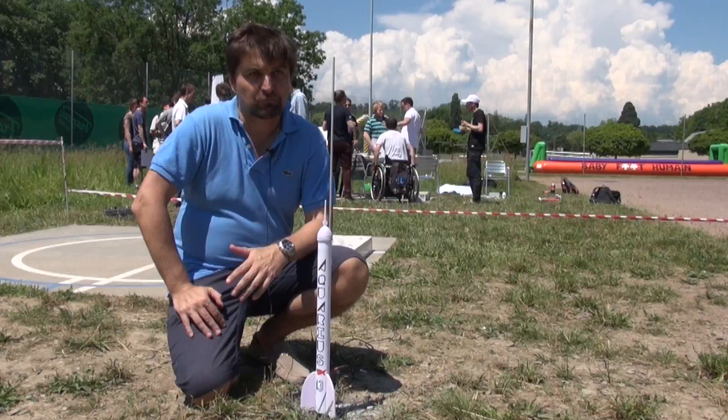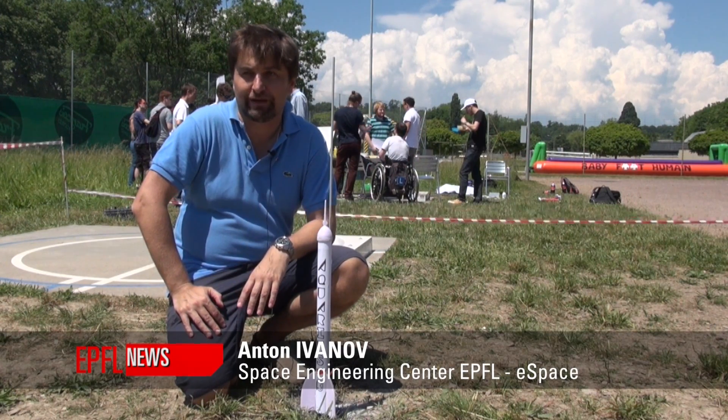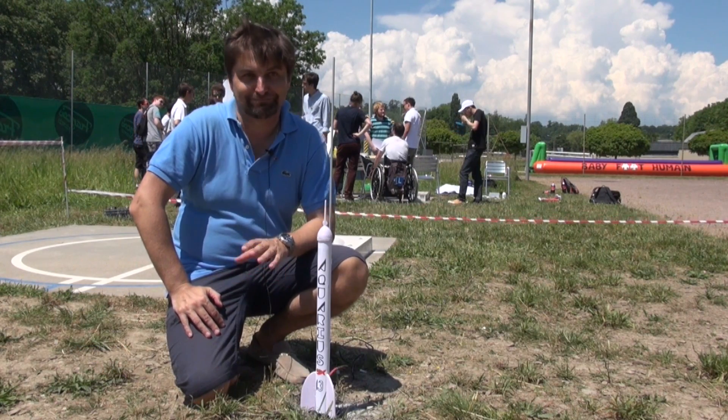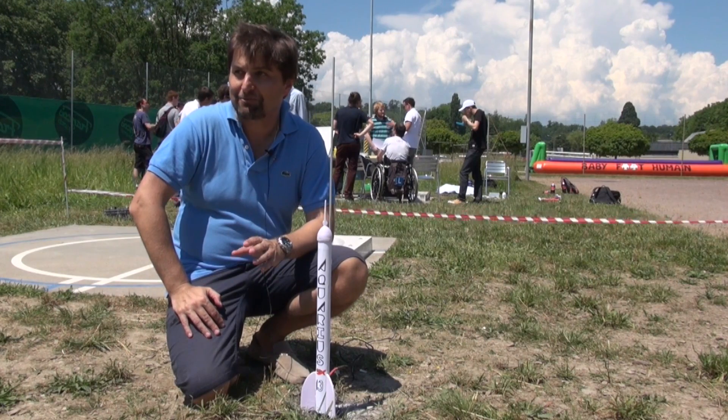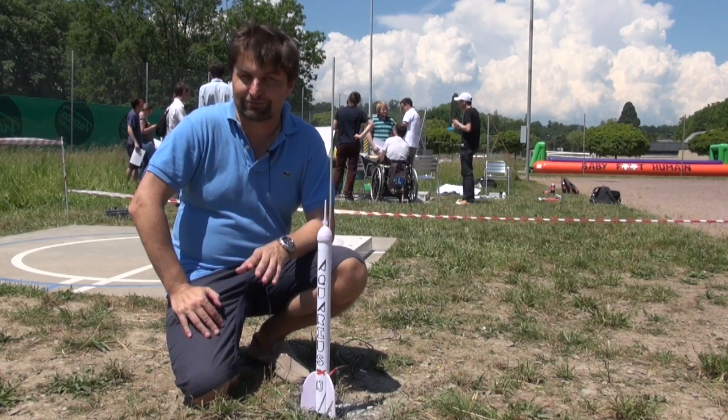It really went well. We had a really good turnout and excellent students who did very beautiful work. From my experience, usually something goes wrong. And this time around, the worst thing that happened was that the parachute didn't deploy, so this is really, really good.